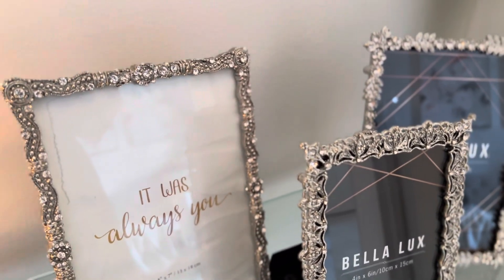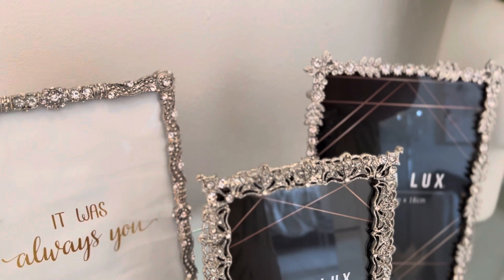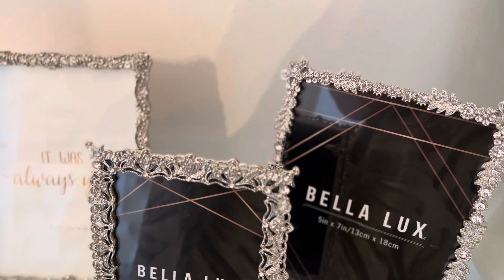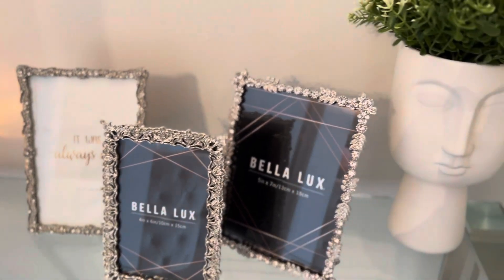These picture frames came from HomeSense — I got two of them in Ottawa and one in Toronto. There's nothing in them because I'm looking for the perfect inspirational quotes that inspire me on a daily basis to put in those frames. That's why every time you see them, there are no pictures in there.